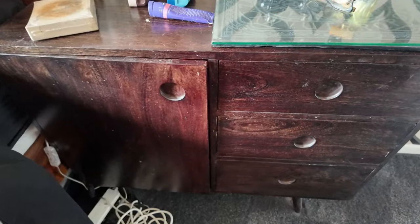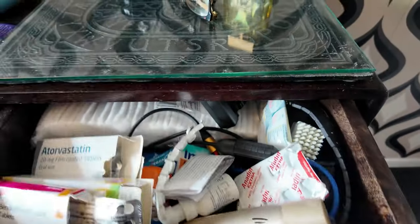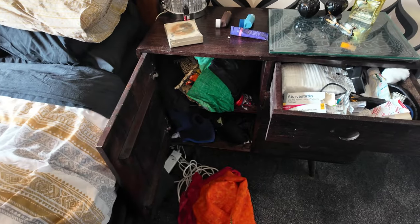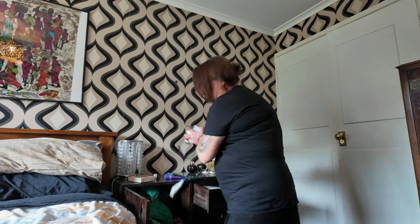Hello everyone. Today I'm going to tackle one of these junk drawers. I've got some cupboards up here in my bedroom and I just want to get the junk drawers cleared so I can get them up for sale. So the one we're going to tackle first is this one — all sorts of stuff shoved in there. I did try to pull the drawers out to empty them on my bed but they won't come out, so we're going to have to tip it all out by hand.